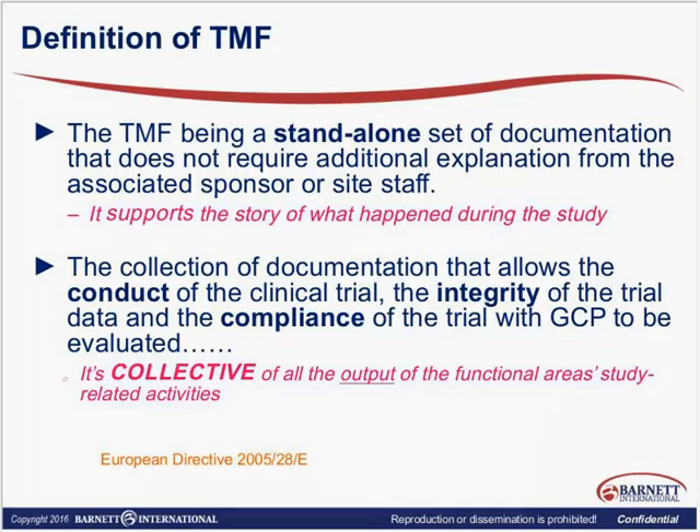The TMF supports the story and is collective in the sense that it's an output from all functional areas. The majority of folks on the line are clinical and quality people, and that's fantastic — but the TMF goes well beyond clinical. It's your data management, your biostats, your clinical trial material managers, pharmacovigilance. It's well beyond what we used to traditionally think of as essential documents or the TMF.